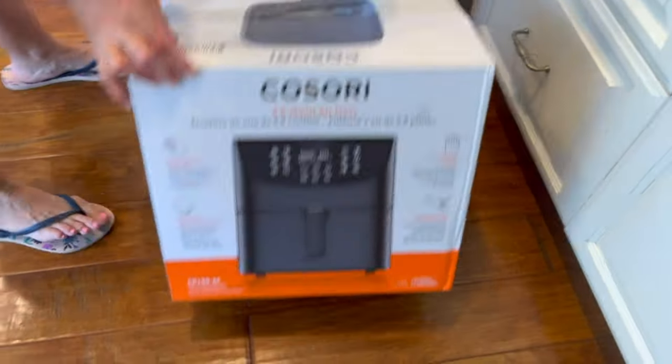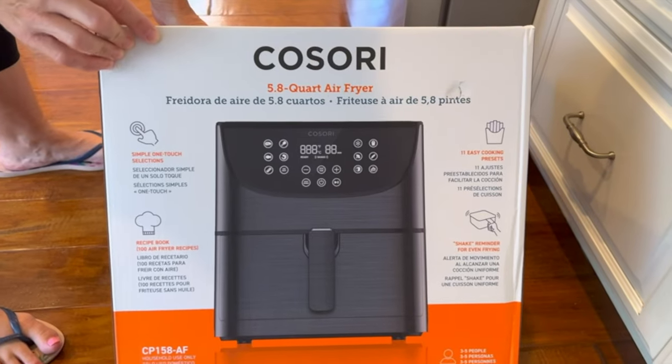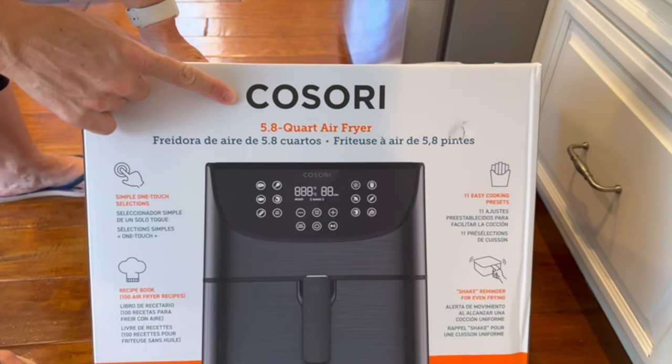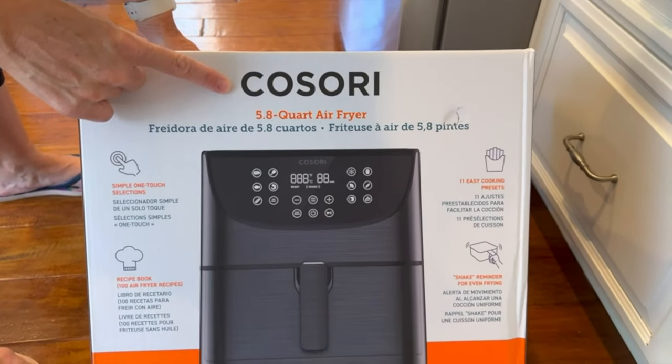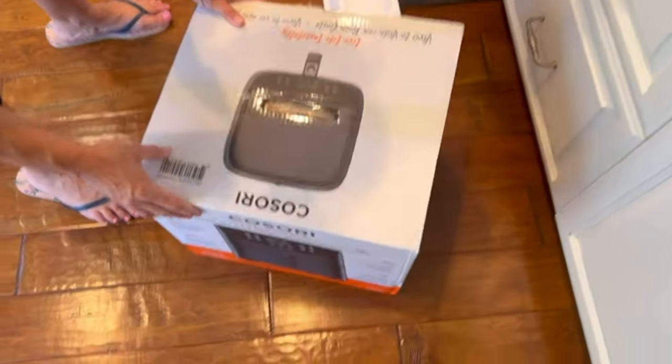I recently got my hands on the Kosori Air Fryer Turbo Blaze 6-Quart Compact Air Fryer, and after a few weeks of daily use, I'm excited to share my thoughts. Here's a detailed review based on my personal experience with this versatile kitchen appliance.